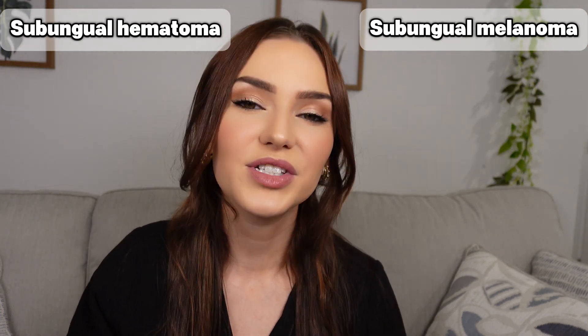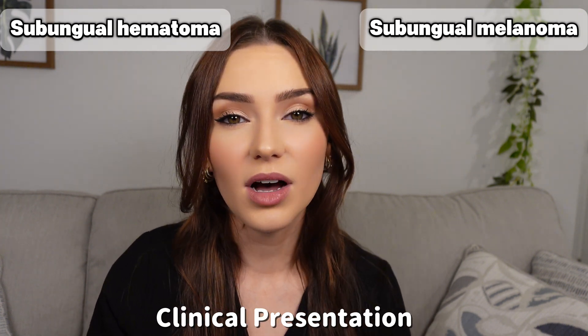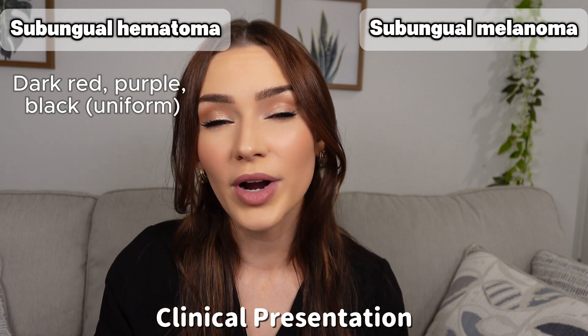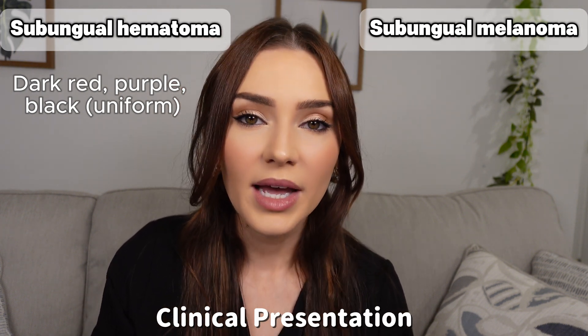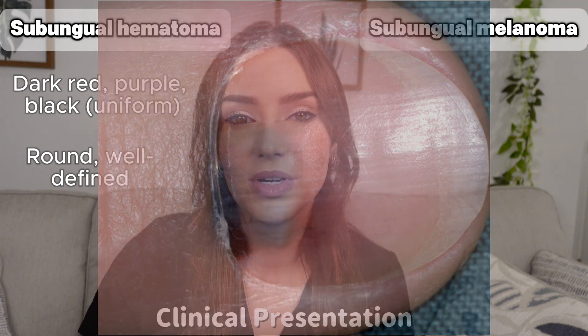Now let's talk about the differences between these two conditions on clinical exam. With subungual hematomas, the color is more uniform — typically a dark red, purplish, or black discoloration that tends to be more round and well-defined. There may be swelling or pain at the site of injury, and when pressing on the nail the patient might experience some tenderness.